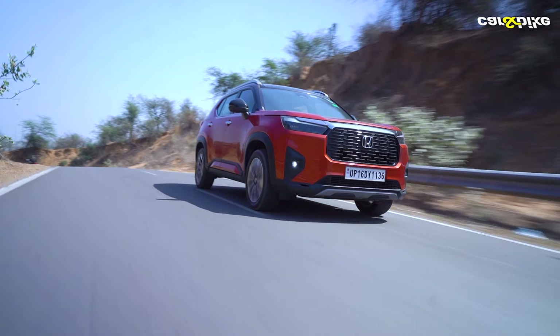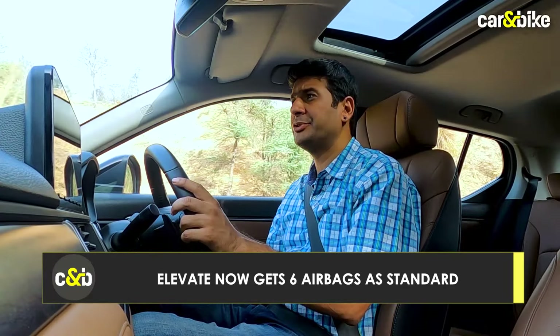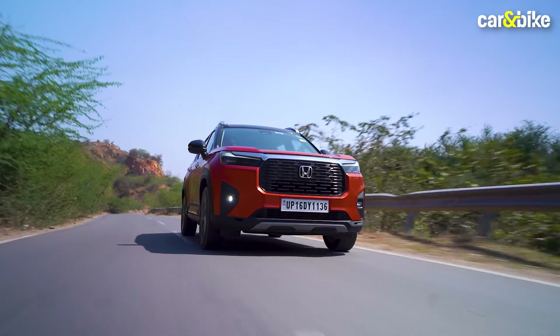A recent update on the Elevate also meant it now gets some additional safety features worth appreciating. Six airbags are now standard across the range, which wasn't the case when the SUV was launched. You also get seatbelt reminders and three-point seatbelts for all passengers. Vehicle stability assist, traction control and hill start assist are all standard on the SUV.